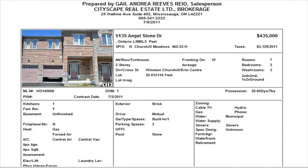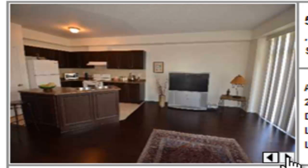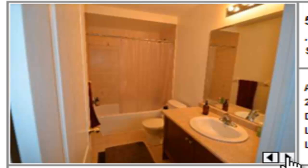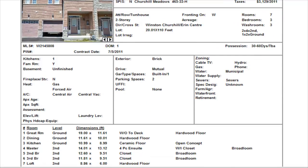Angelstone — we have a freehold townhome, three bedrooms, two and a half washrooms listed at $435,000. This house has hardwood floors right throughout. The kitchen I like — it's nice and open. There's an area there for the family room, living, and dining. This is at Winston Churchill and Erin Mills. The price is reasonable.